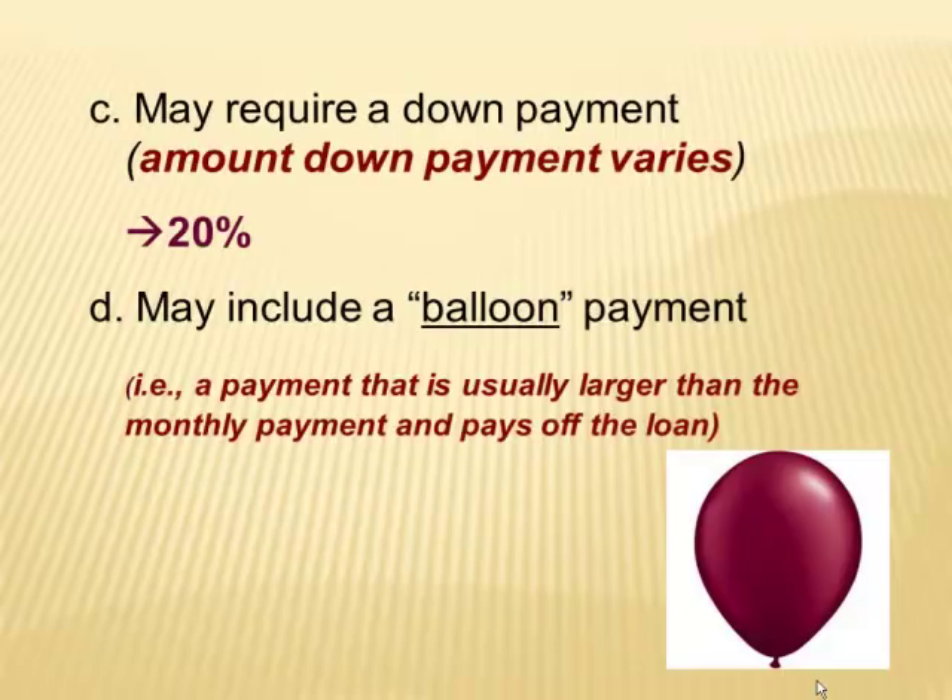Long-term loans usually require a down payment — commonly around 20%, such as for a mortgage. There are also loans with what's called a balloon payment, which means you pay a smaller amount during the loan term, but at the end a large amount comes due all at once. The thinking is that you'll be saving money during the loan period to cover that final payment, though many people don't recommend it because you never know what emergencies may arise.